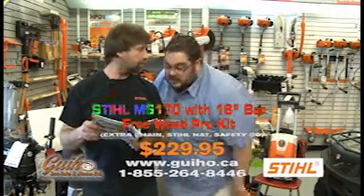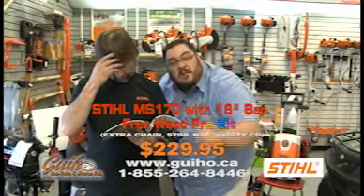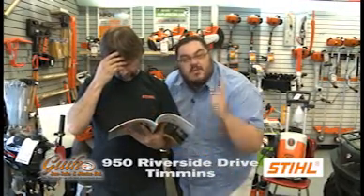What do you think? Awesome. Go see the yard care product professionals at Guiho Saw Sales and Marine, and get the job done right.